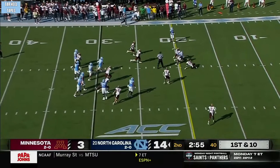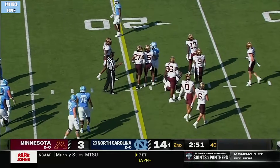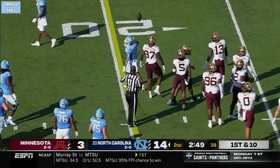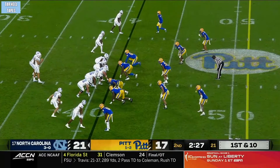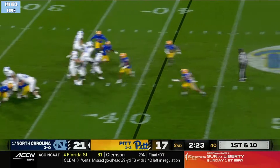May, another completion, and inside the 20 goes Nate McCollum — his 13th catch of the first half. Saturday night in Morgantown to lead Pitt, most by a player since 2018.